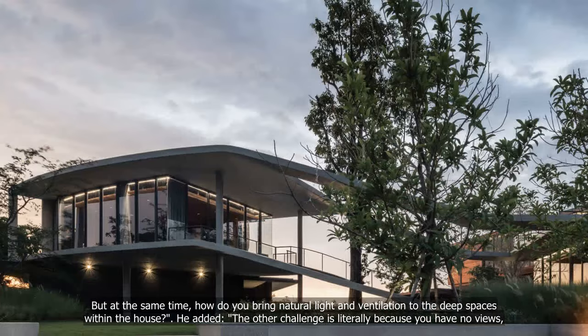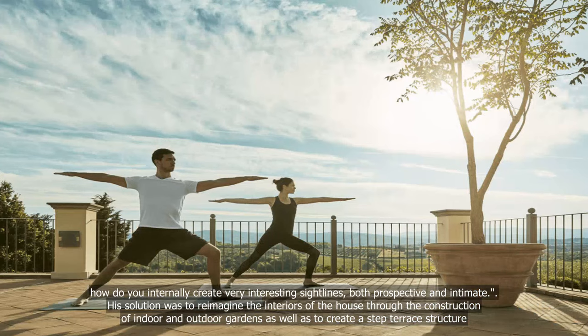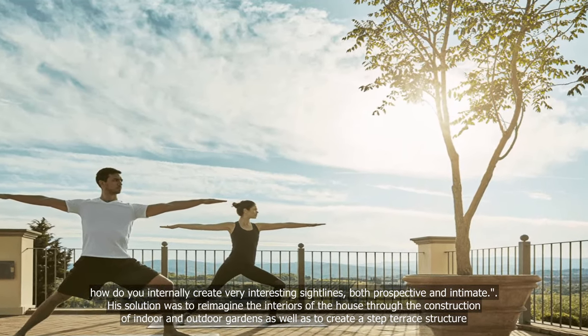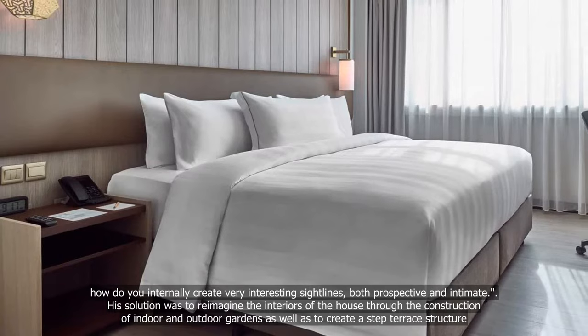He added that the other challenge is literally because you have no views — how do you internally create very interesting sightlines, both prospective and intimate? His solution was to reimagine the interiors of the house through the construction of indoor and outdoor gardens, as well as to create a stepped terrace structure.